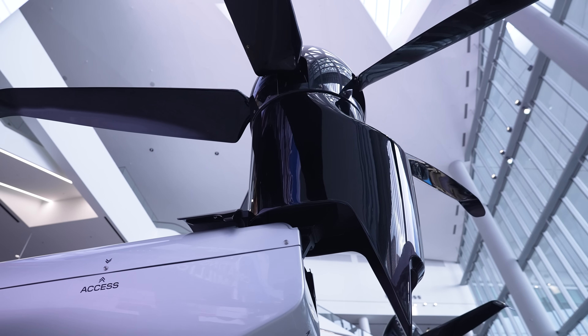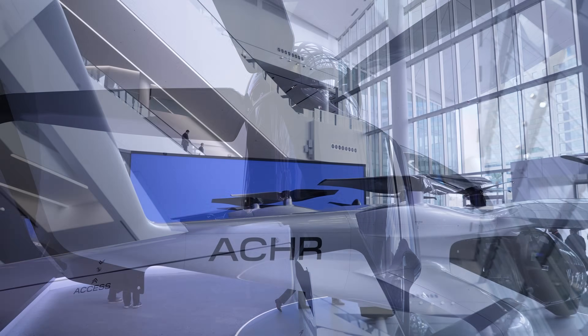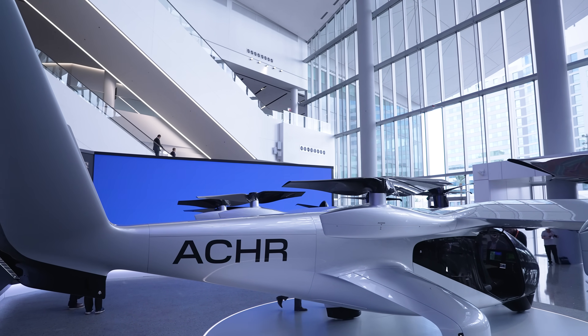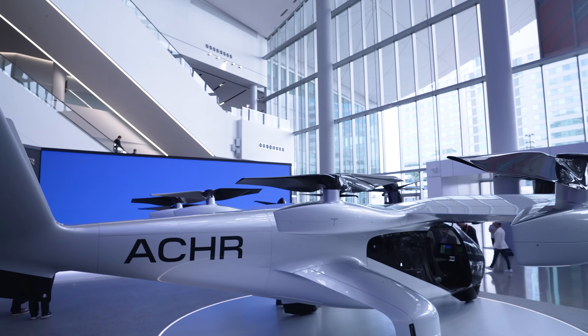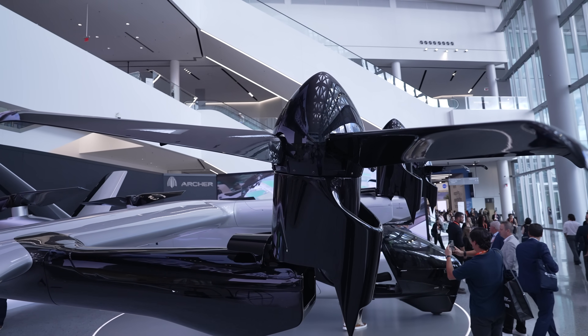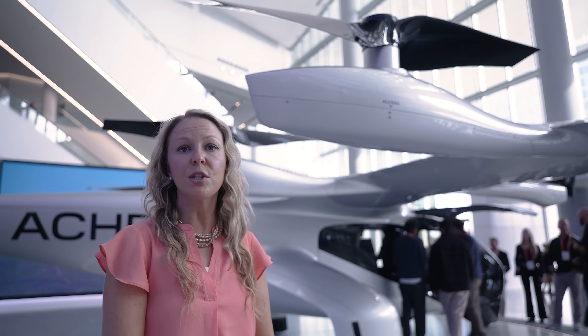Just to talk about the rotor system a little bit — in the rear of the aircraft you have six rotors that are stationary. In the front of the aircraft you have our tilt rotor system. That's what makes us an eVTOL aircraft. In this configuration for vertical takeoff and landing, the rotors are vertical, and then they transition into forward flight at a certain speed and altitude.